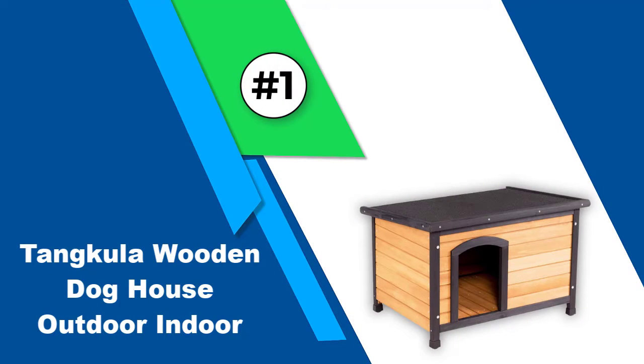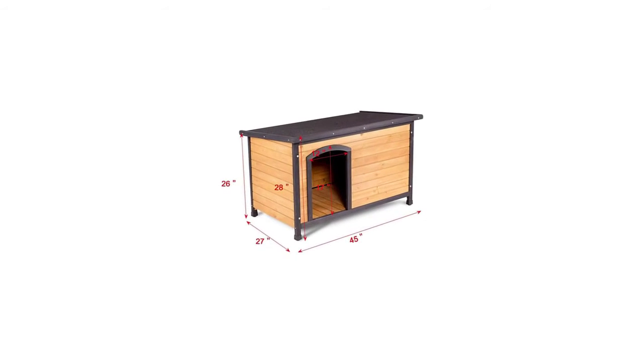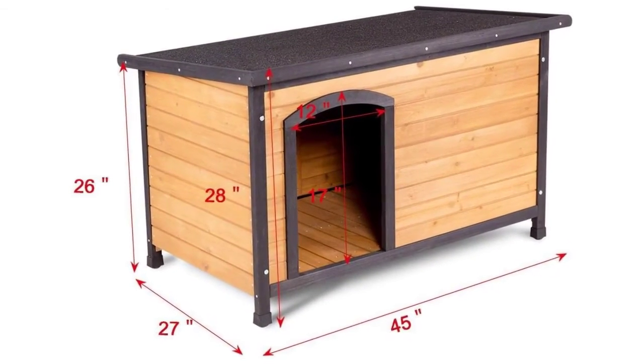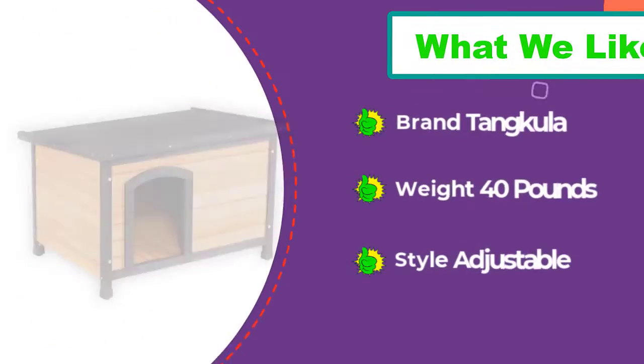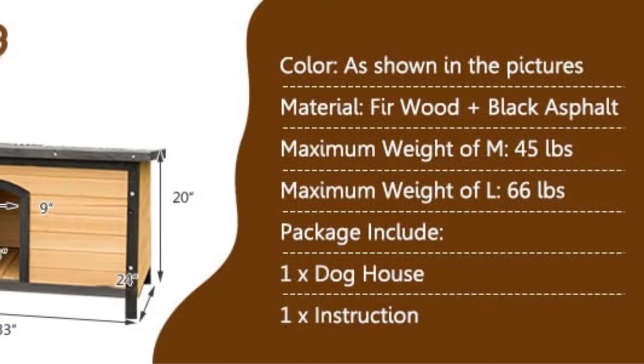Number 1: Tenkula Wooden Dog House Outdoor Indoor. Not only can this log cabin style dog house withstand the elements, it will also look great in your yard. The shingled roof won't let water or wind at your pup, and an offset door keeps weather outside too. It also comes with a hinged roof for easy access.